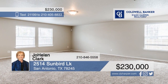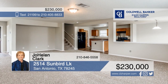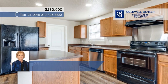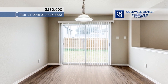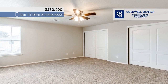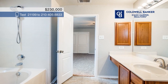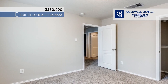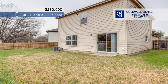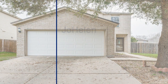Located in the subdivision of Sunset, 2514 Sunbird Lake offers a wonderful open floor plan, spacious rooms, and an island kitchen. There are three bedrooms, all located upstairs, and two and a half baths. Outside, you'll love the great landscaping and mature trees. The neighborhood offers great amenities and is the perfect place for any type of family. Jo Helen Clark has the keys and is ready to show you everything this home has to offer. Give her a call today to schedule your personal tour.